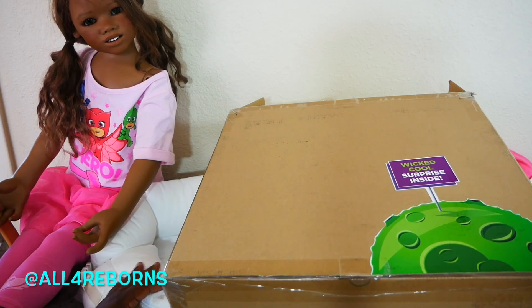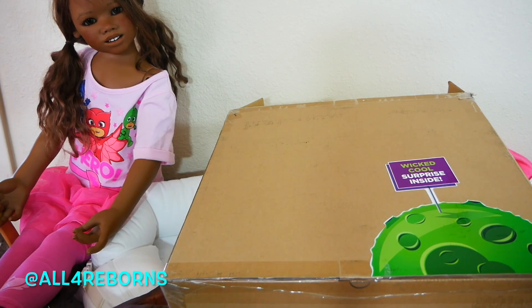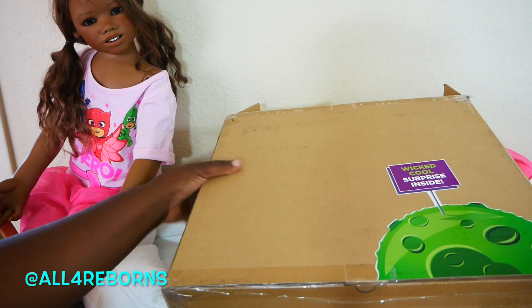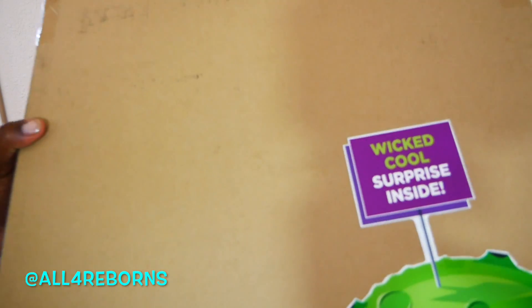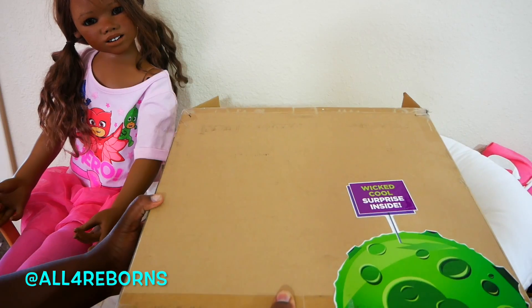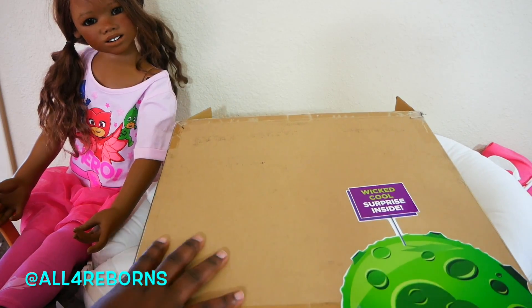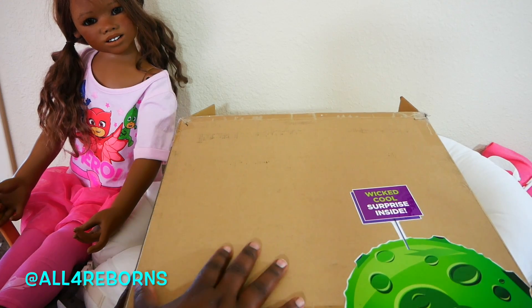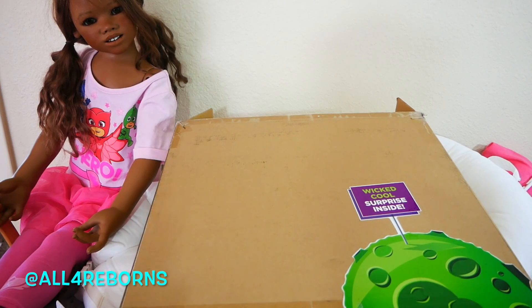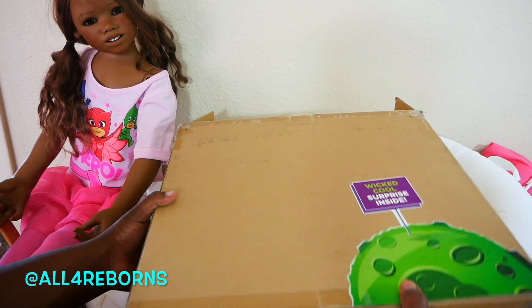Peace, you guys! This is All for Reborns and Malia — yep, Malia is here and we are opening up a surprise box. It says 'Wicked Cool Surprise Inside.' I just want to thank Wicked Cool Toys for sending us this awesome gift. I'm so excited to show it to you guys, and this is going to be something totally new and different for our channel.